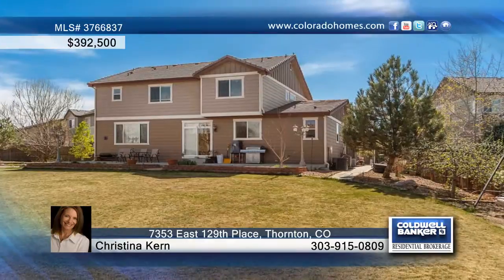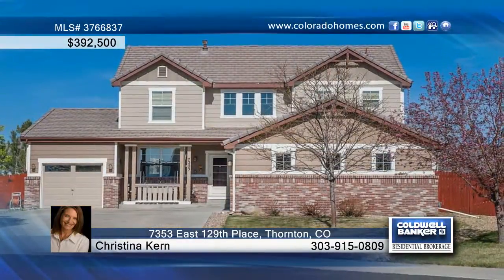The ready to finish basement is just waiting for your creativity and special touch. Call Christina Kern before this one slips away.